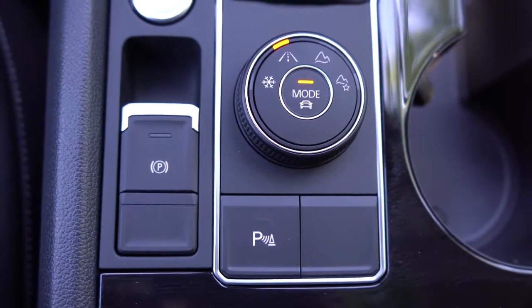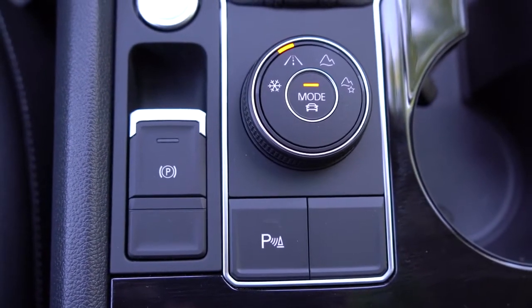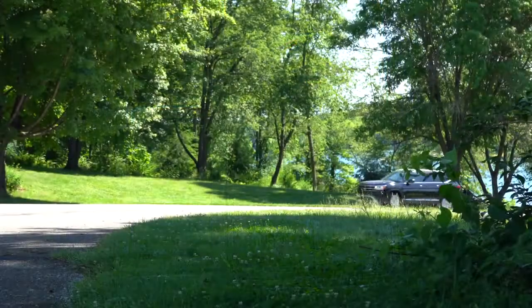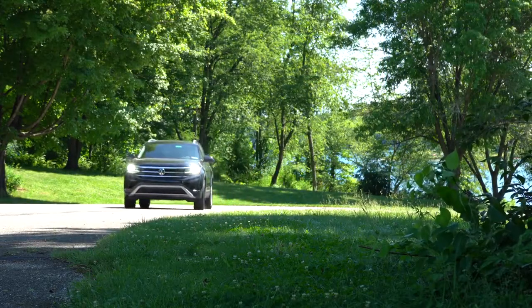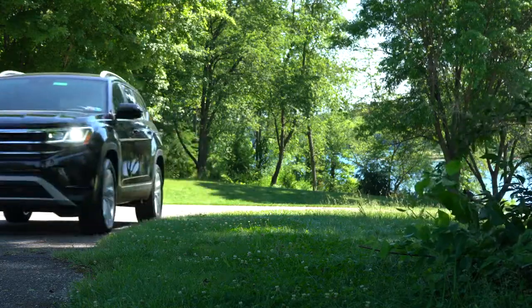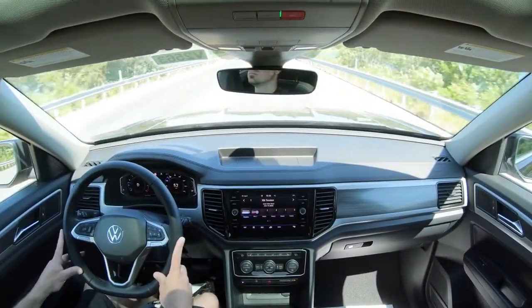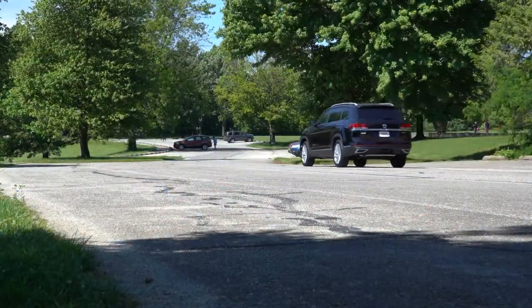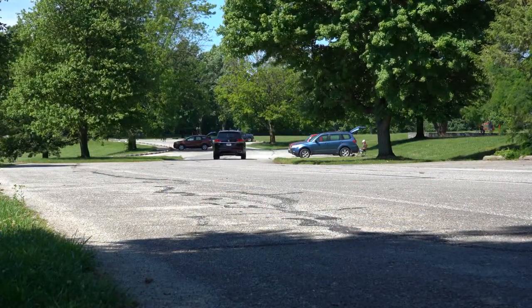Before we do any kind of acceleration test, I do want to mention the driving modes. That driving mode dial is located directly behind the shifter. Driving modes include Comfort, Sport, Economy, Snow, and Off-Road, adjusting things like shift points, throttle response, steering feel, all-wheel drive engagement, and traction and stability control systems.